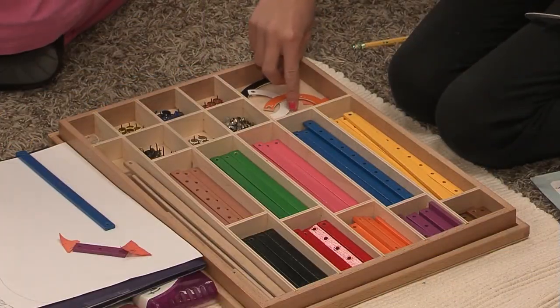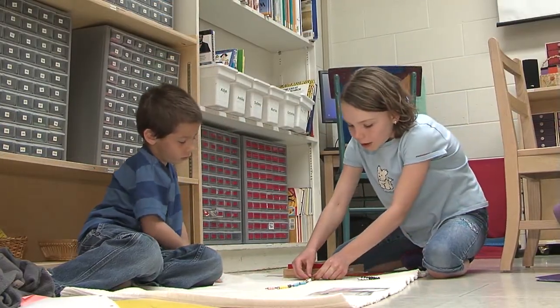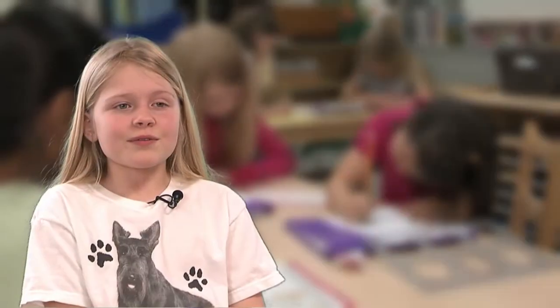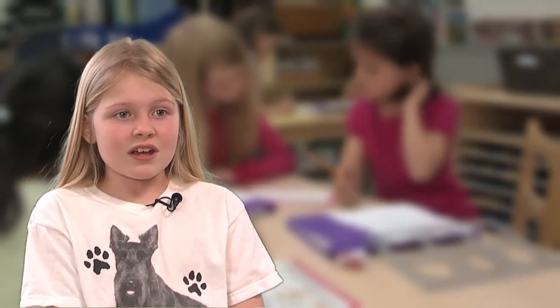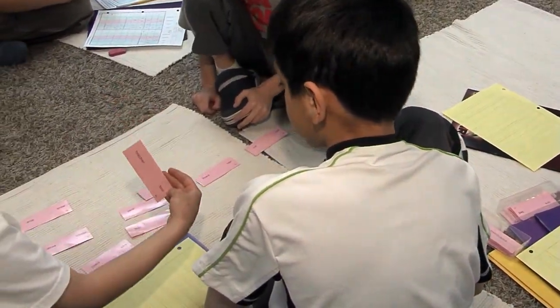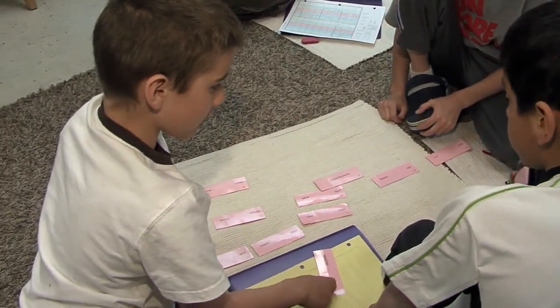Many of the materials are self-correcting, so children learn to teach themselves. You will often find students teaching students. When you need help with work, you ask three other people before you ask the teacher. So if I'm stuck on fractions and someone's really good at fractions, I could just go and ask them for help. This process allows a student to learn while teaching others, reinforcing knowledge that he has mastered.